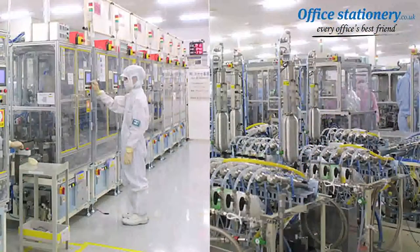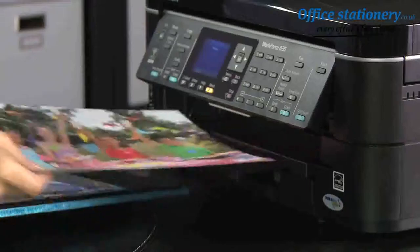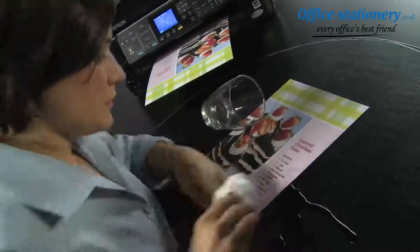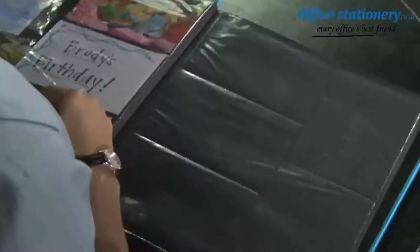Each Epson cartridge contains specialized features, including smart valve technology to release an even flow of ink, producing superior prints that are always instant dry, smudge, fade, and water resistant. With Epson's total focus on top-quality materials and best-in-class manufacturing, it's no surprise that Epson prints can last up to 200 years in an album.